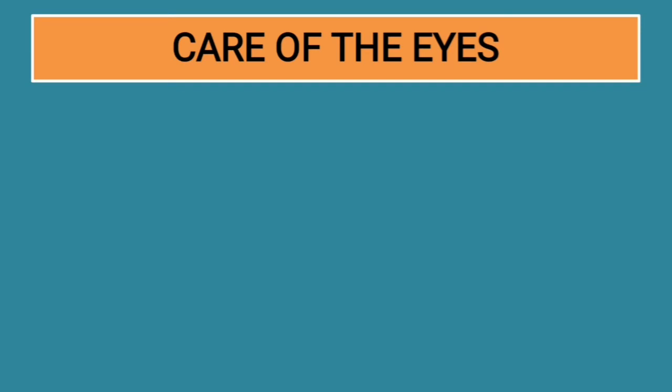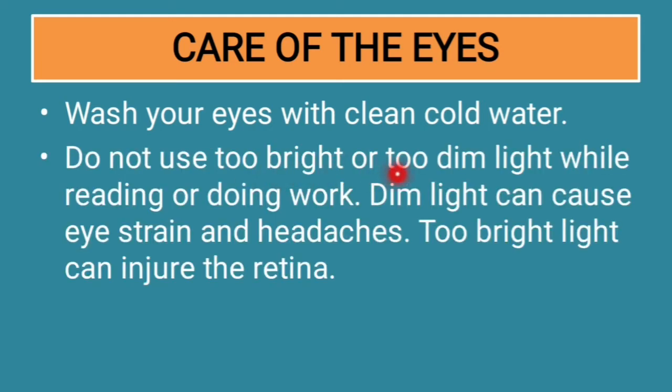To take care of the eyes, first wash them with clean cold water. Do not use too bright or too dim light while reading or doing work — dim light causes eye strain and headaches, while too bright light can injure the retina. You should find a comfortable middle path and decide which light level is suitable for you.